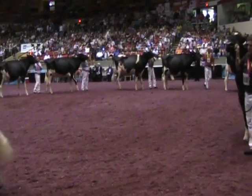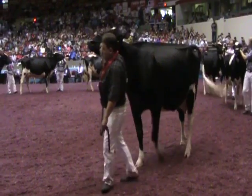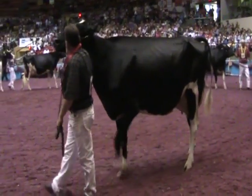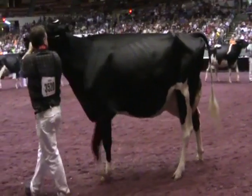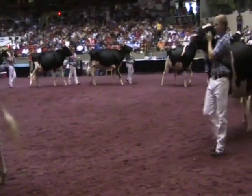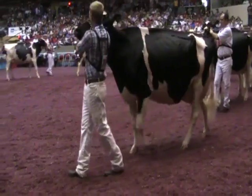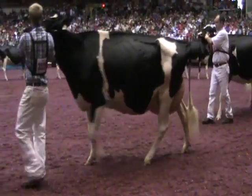The fourth cow — she's got that frame and capacity, it's a close placing here with fourth and fifth, but she just moves so much more freely on her rear legs than this real square angular cow we have coming in fifth. The fifth cow uses that angularity and her square frame to carry over the big powerful cow coming in second, but a great class of cows again. Thank you.